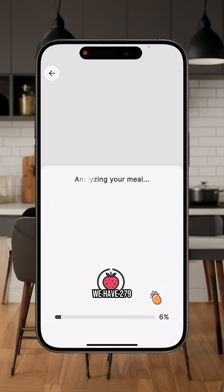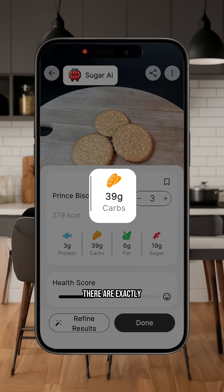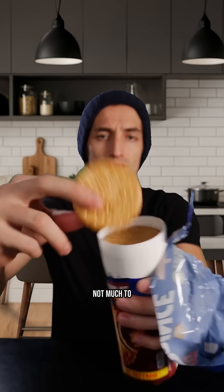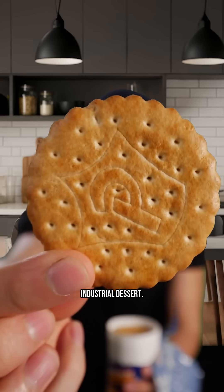In three Prince biscuits, we have 279 calories. There are exactly 39 grams of carbohydrates, of which 19 grams are sugar. There are also three grams of protein and six grams of fat, but only 0.5 grams of fiber. So there is not much to slow down the glycemic rise. Honestly, in terms of nutrition, it resembles a bit like an industrial dessert.